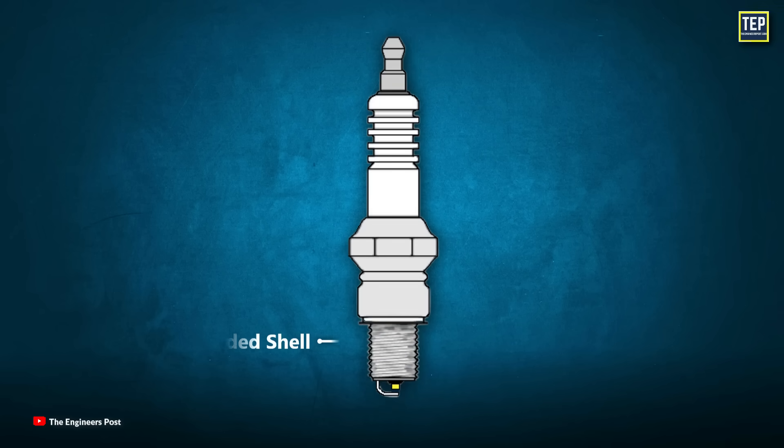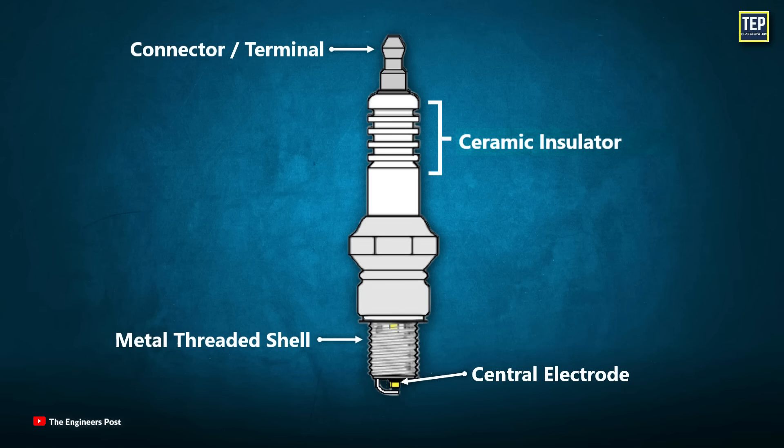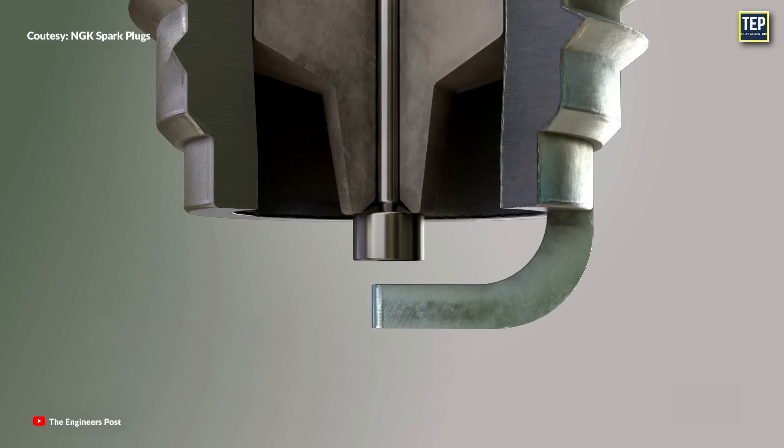A spark plug consists of a metal-threaded shell, a ceramic insulator, and a central electrode. The connector or terminal at the top of a spark plug is where the ignition wire attaches. The connector connects to the copper core of the center electrode. This center electrode is surrounded by insulation, typically made of ceramic material, which helps to channel the high voltage from the ignition system to the gap at the tip of the spark plug.